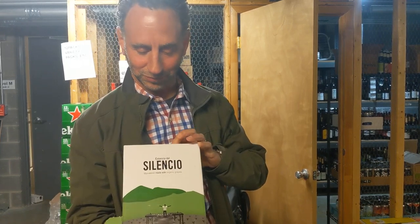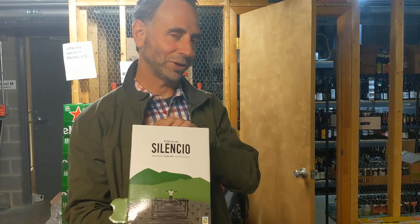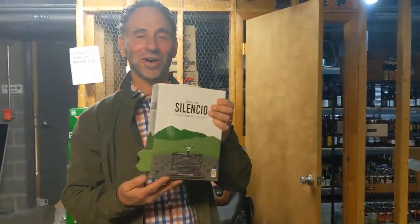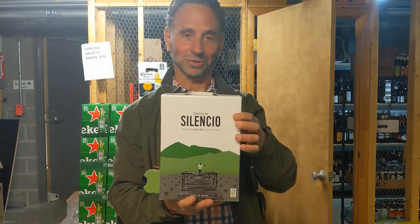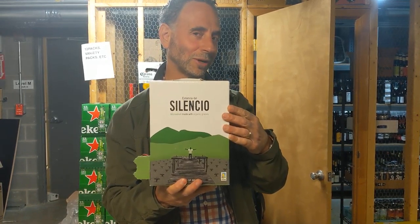One of the things about the three liter box — certainly for this one — three liters is equivalent to four bottles of wine. Four bottles of wine. There is a lot of wine in this box. And I can tell you because Carly, my new colleague Mike — who you can't see on camera — and Carly all just recently tasted this wine, and it's delicious. So four bottles of wine for around $30.